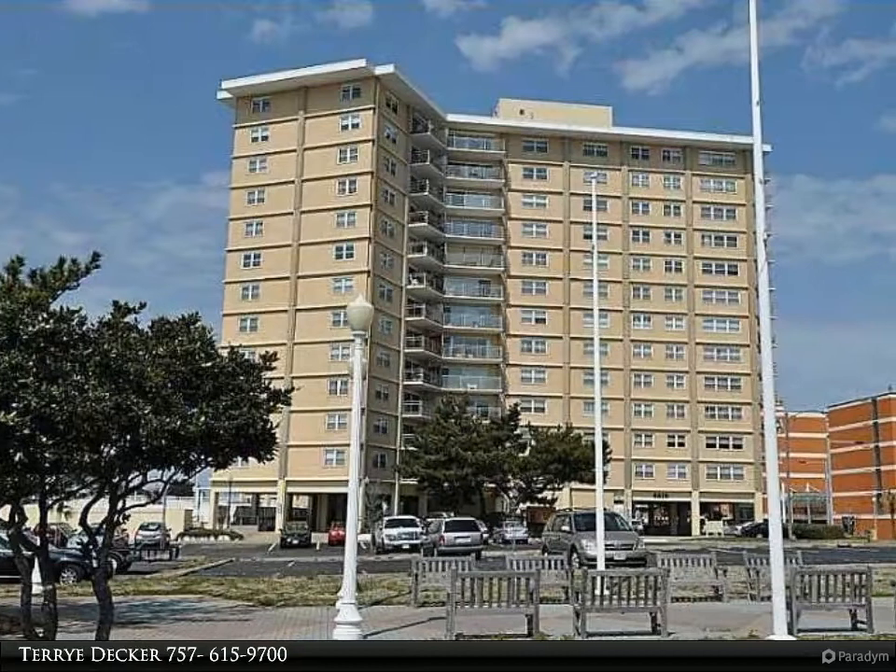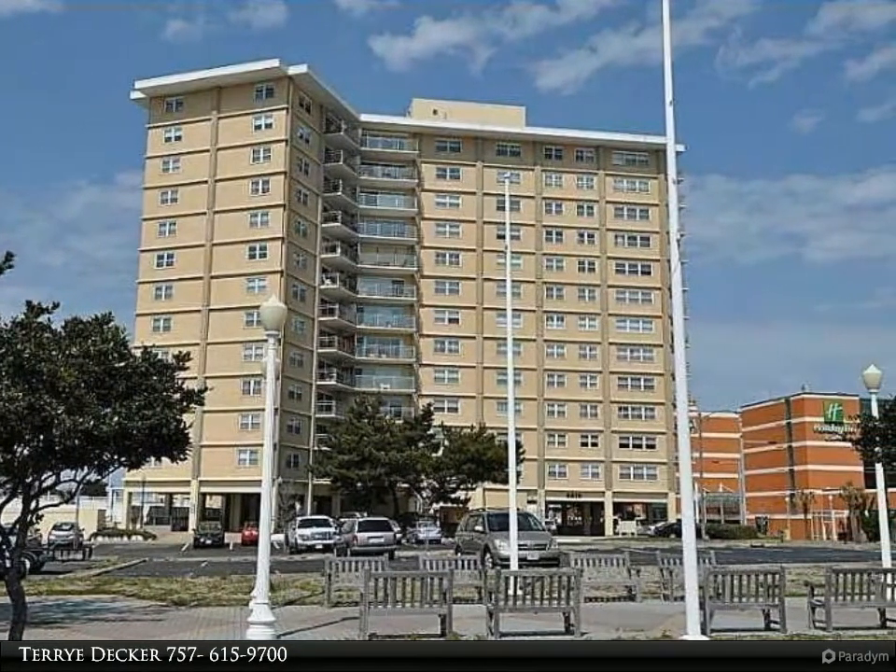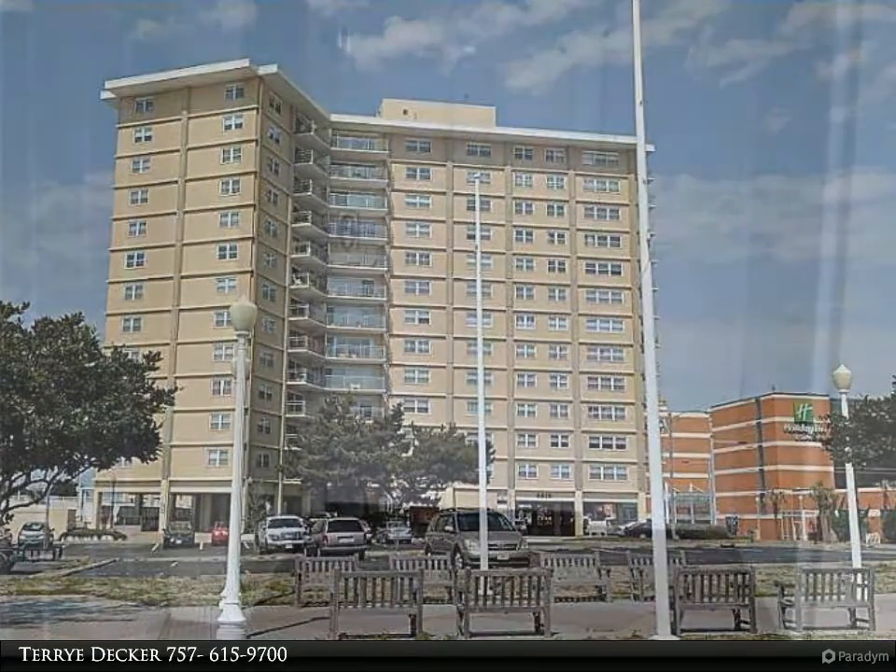This Berkshire Hathaway Home Services Town Realty property video is presented by Terry Decker. Absolutely the best buy at the beach.